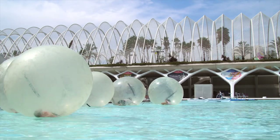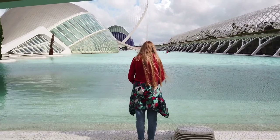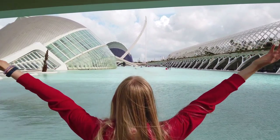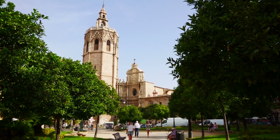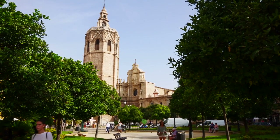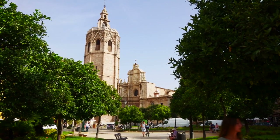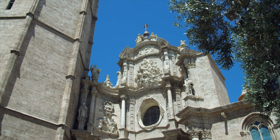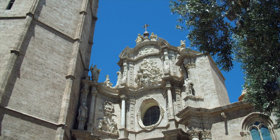Valencia is blessed with stunning beaches along its coastline. Playa de la Malvarosa and Playa de la Patacona offer golden sands, clear waters, and a vibrant beach atmosphere. Whether you want to relax under the sun, take a dip in the Mediterranean Sea, or indulge in beachside dining, the beaches of Valencia provide the perfect setting. Valencia is also known for its lively culture and vibrant festivals. The most famous is Las Fallas, a week-long celebration in March where massive sculptures are created and then burned in spectacular displays. Other notable events include La Tomatina, a massive tomato fight, and the Valencia Jazz Festival.